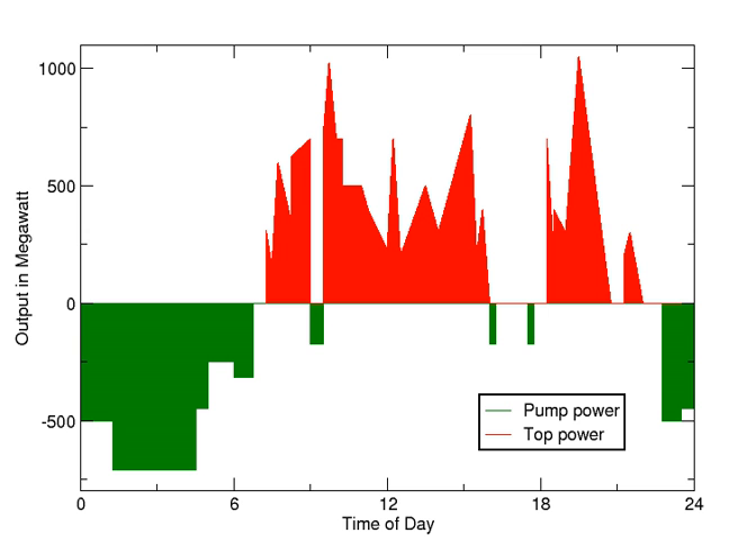In open-loop systems, pure-pumped storage plants store water in an upper reservoir with no natural inflows, while pump-back plants utilize a combination of pumped storage and conventional hydroelectric plants with an upper reservoir replenished in part by natural inflows from a stream or river. Plants that do not use pumped storage are referred to as conventional hydroelectric plants, which may play a similar role in the electrical grid by deferring output until needed.